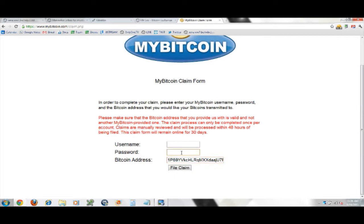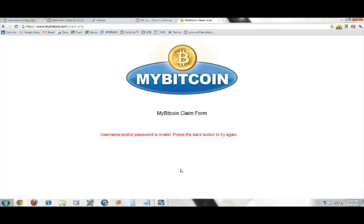Put in your username and your password and hit 'File Claim' — that's it. Now it's going to tell me that it's an invalid password since this is a demo, but you get the idea. That's all there is to it.